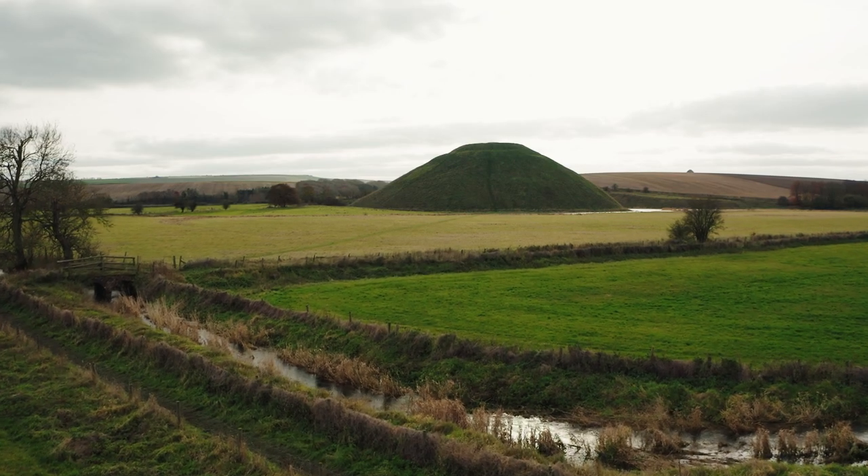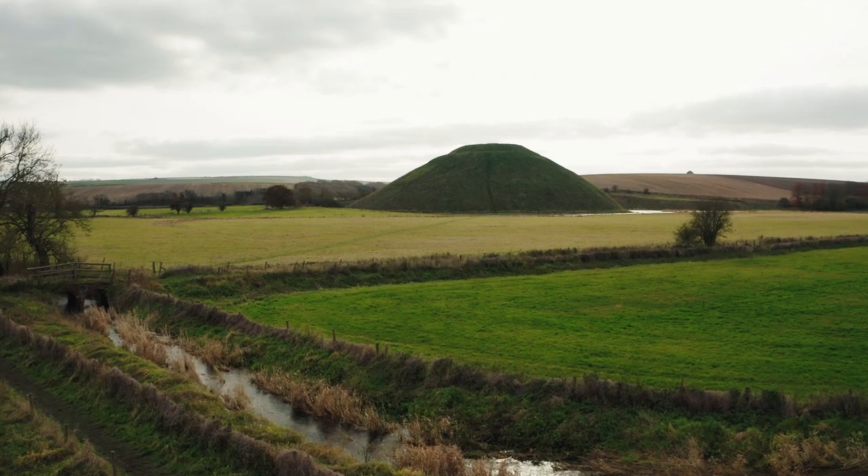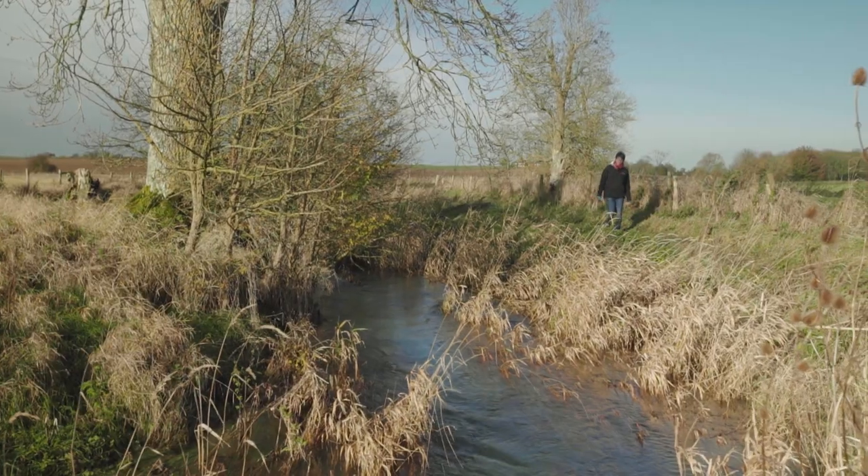Silbury Hill is one of the final monuments to be built in this landscape in the Neolithic period, and it's built in this cluster of already existing monuments but located in a really interesting place. It's situated just at the point where the River Kennet springs out, and we think the mound was perhaps built at the head of the river because this was a really important and perhaps sacred place.